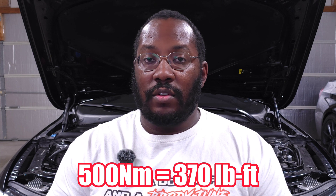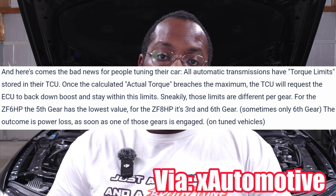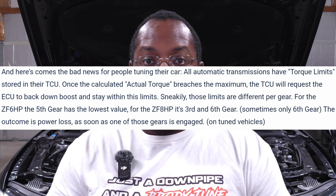Most of you watching are dealing with either an HP50 or HP51, since those are the transmissions paired with the B58 engine from the factory. Those are rated for 500 newton meters from ZF. There are specific torque limits set for each gear — third gear and sixth gear are typically the weakest in an eight-speed transmission. Those are the ones where torque will be reduced by the DME based on transmission feedback. Typically we see around 550 newton meters as the peak with factory transmission limiters in place.